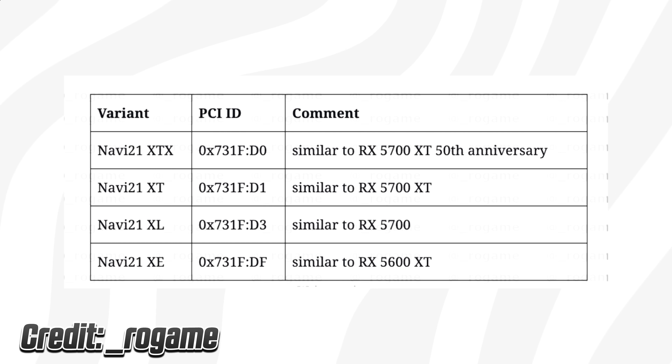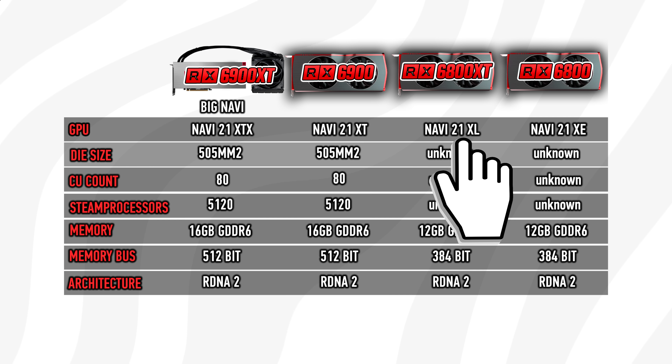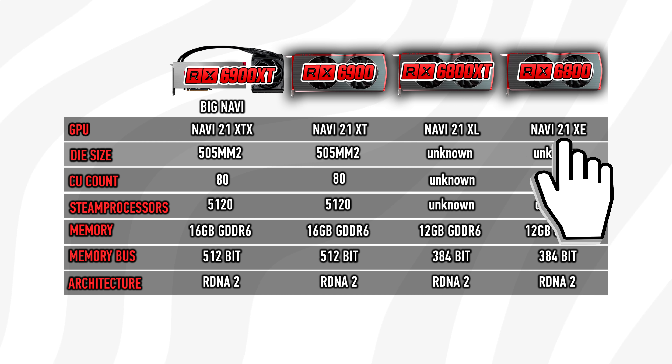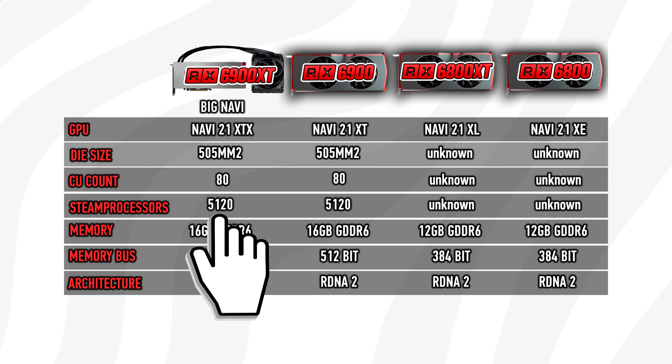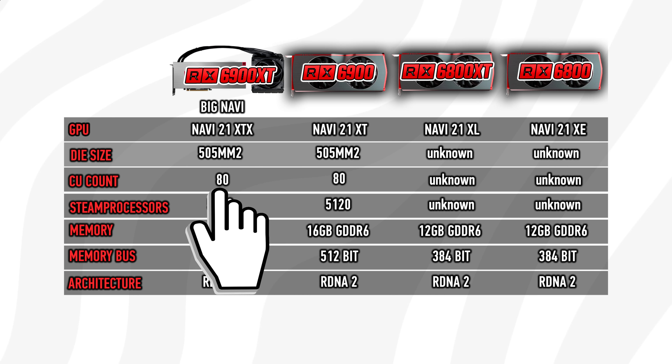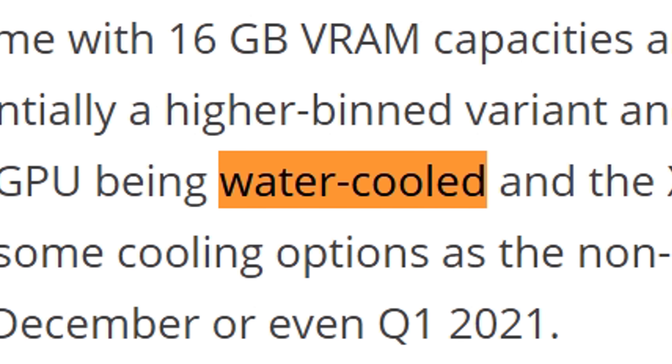According to rumors, AMD is making at least four different SKUs for the Navi 21 GPU: XTX, XT, XL, and XE. The top SKU, XTX, is said to use the full 5120 core and ATCU count. According to AMD, this is supposed to be a halo product and will possibly be watercooled.